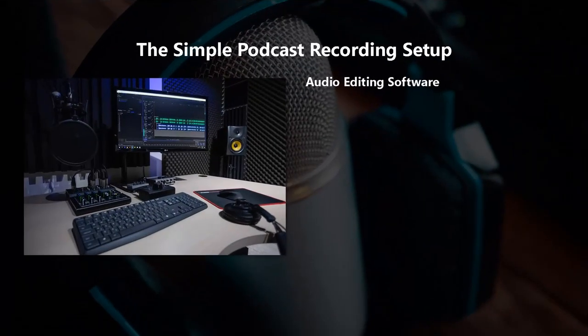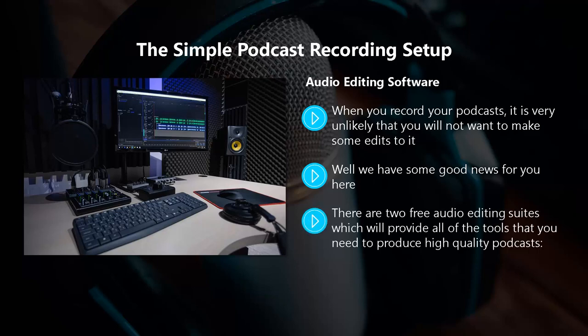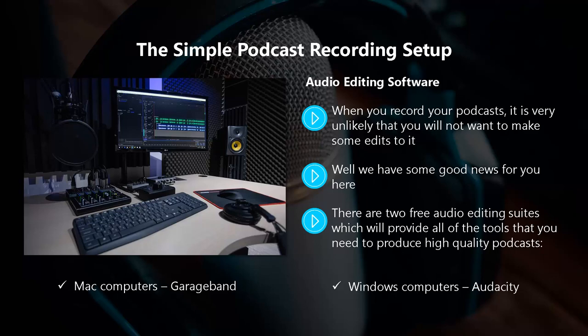Audio editing software. When you record your podcasts, it is very unlikely that you will not want to make some edits. You may have made mistakes that you want to cut for the final production, and you can make your podcast sound really professional by adding intro and outro music and sound effects. After spending money on a good microphone and other accessories, there is no need to pay for audio editing software. There are two free audio editing suites which provide all the tools you need: Audacity for Windows computers, and GarageBand for Mac computers.